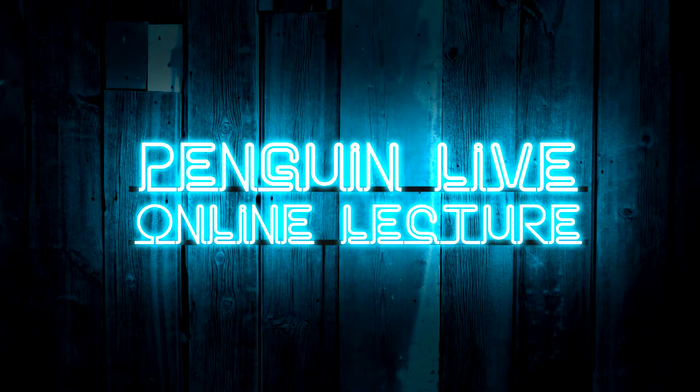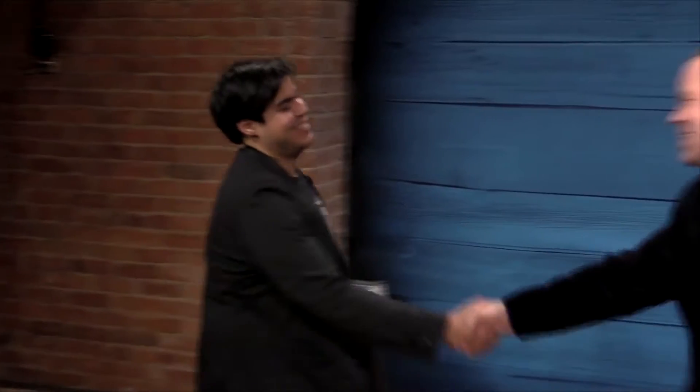Chris Mayhew is disarmingly quirky, but he's got some mad skills cleverly concealed behind that zany facade, and he reveals them in this Penguin Live lecture.